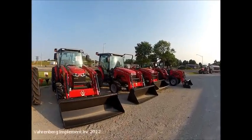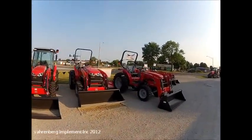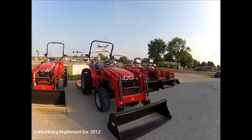We know compact tractors, do you? Check out Massey Ferguson. We've been building compact tractors longer than most companies have been in business.